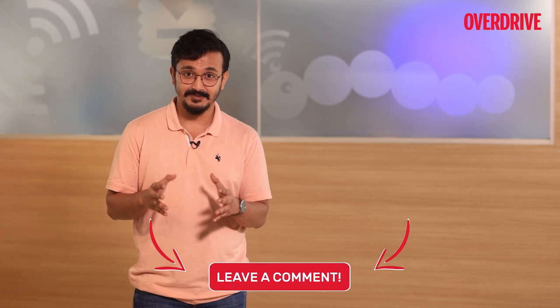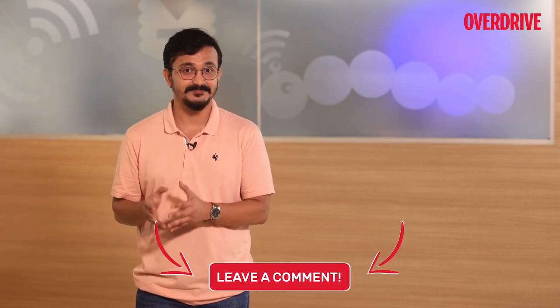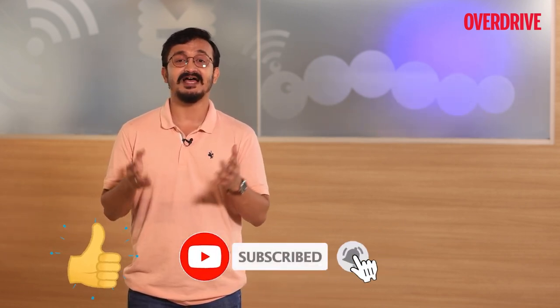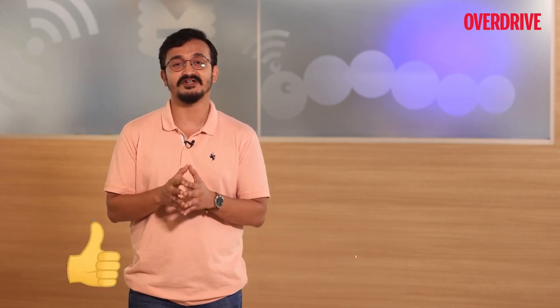That's mostly it for now about the different types of drivetrains. I'll be back again next week with more facts and insights on automobiles. Till then, hit the like button and follow us on Instagram and subscribe to the Overdrive YouTube page. See you next week.